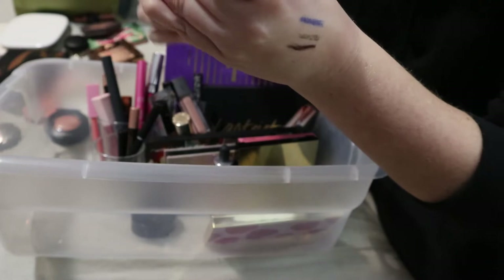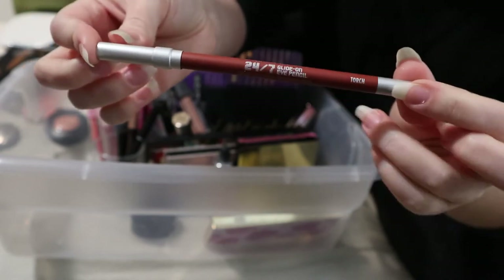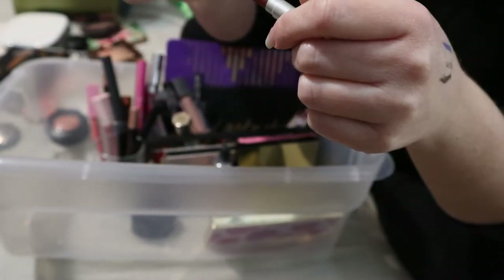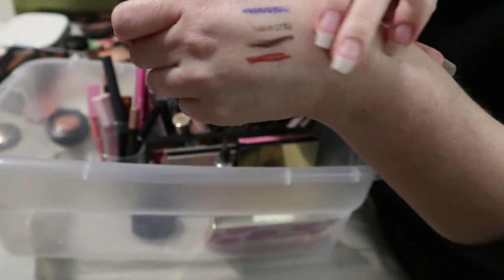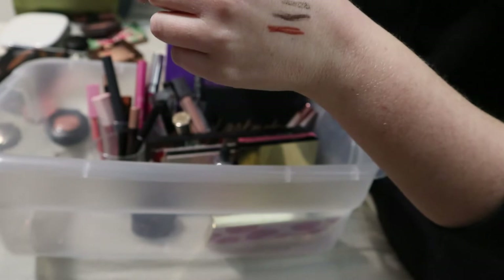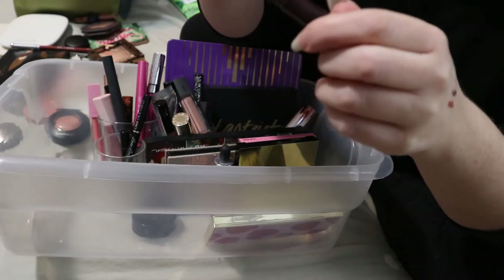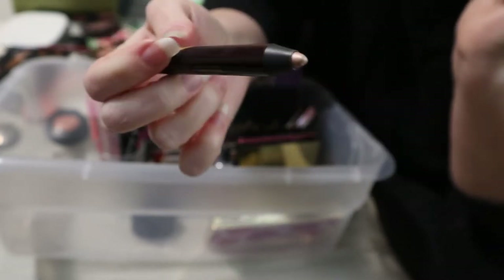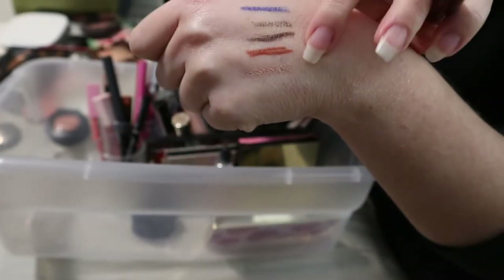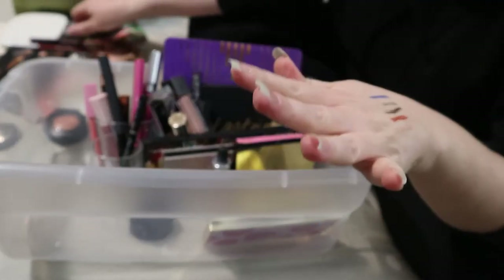I bought the cobalt blue Fenty eyeliner — I really like it, it's really nice on green eyes. But I don't need to keep it in any longer. Same with the Urban Decay 24/7 Glide-On Eye Pencil in the shade Torch — it's like a burnt orange, more of a fall product. That can go back. And my Charlotte Tilbury Color Chameleon eyeshadow stick is really pretty for an inner corner highlight. This can go back — I've used it a few times.